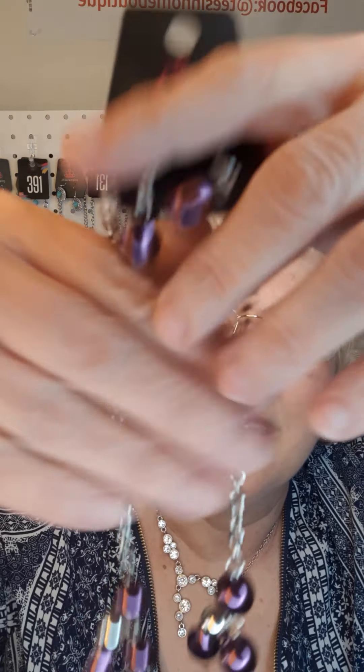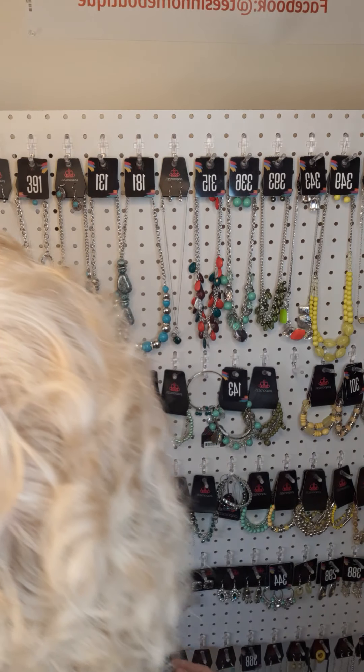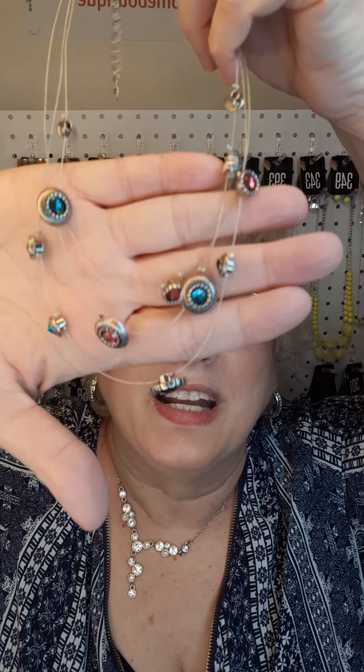Next in purple and silver, here are the earrings and here is the necklace. The number is 161 — for my purple lovers. Next, my floating necklace — it is multicolored. The number is 157.